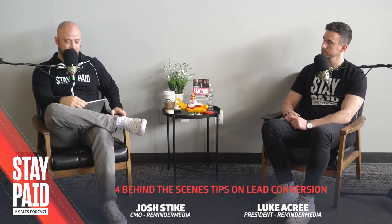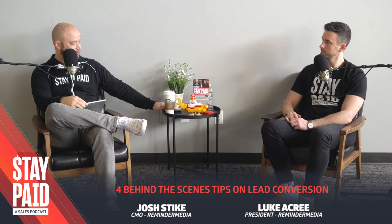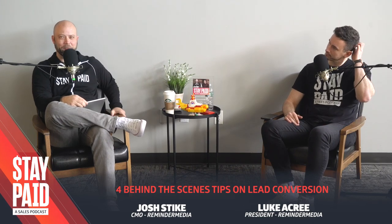Welcome to another Silver Dollar episode of Stay Paid, the best sales and marketing tips of your week in 15 minutes or less. Although, I'm going to have to stop saying 15 minutes or less because recently we've been on a 20 to 21 minute mark — but it's because we have so much content to share. Today's podcast, we're going to talk about — you see it in the title — four tips for better lead conversion.